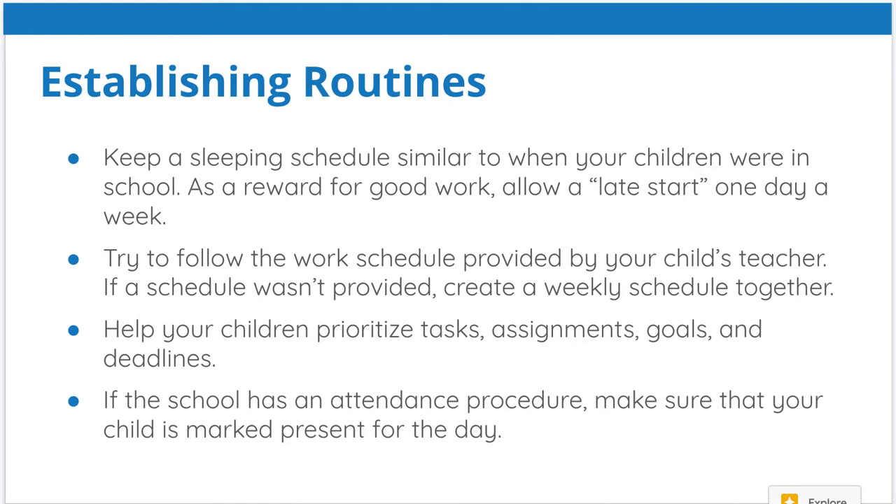If there's an attendance procedure, make sure that your child is marked present for the day. This is really important. Many teachers want your children to log in and sign in, and they're held accountable, so we want to make sure your child is marked present.